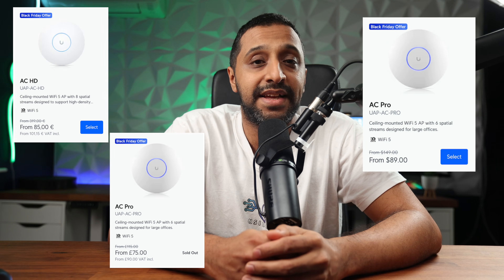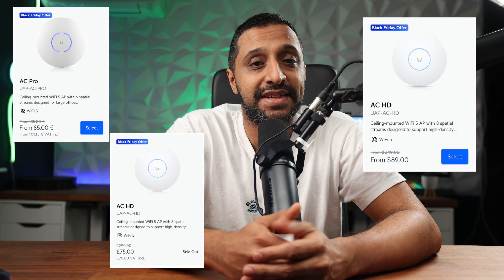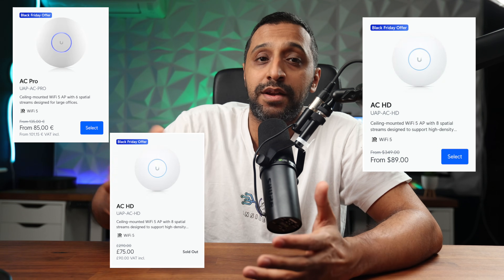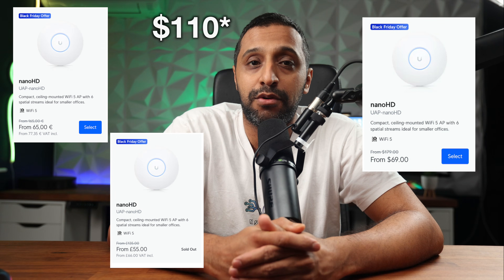We also have some Wi-Fi 5 versions: the AC HD and the AC Pro, both coming in at $89. The HD is a $260 saving and the AC Pro is a $60 saving. I've been running an AC Pro until about three or four months ago — it's a rock-solid AP that gives steady performance. We then have the Nano HD and the Flex HD at $69, with a $110 saving on both. That's £66 in the UK and €78.